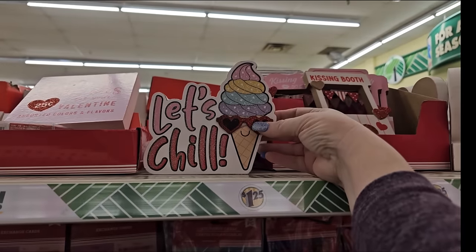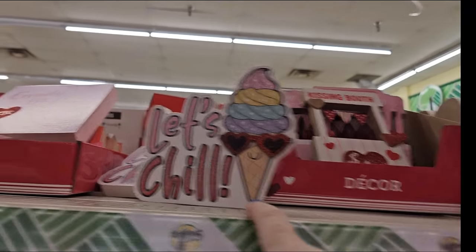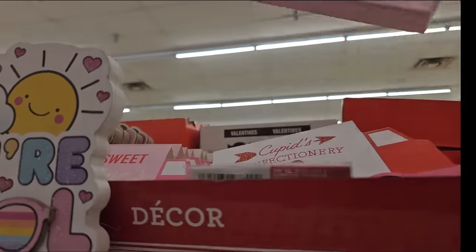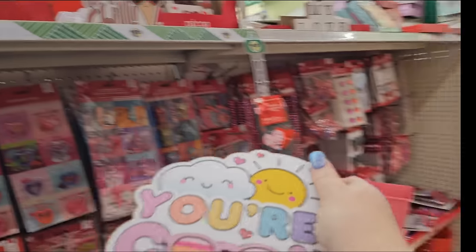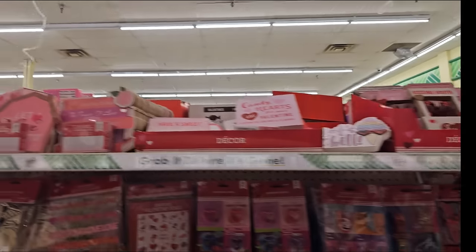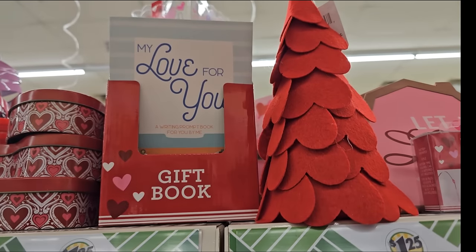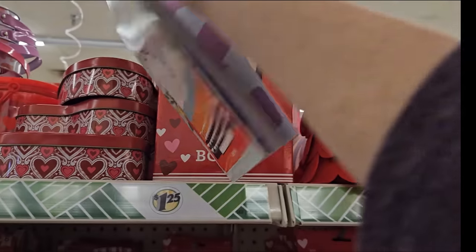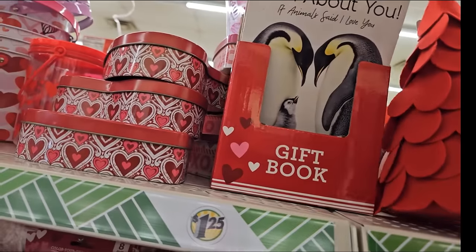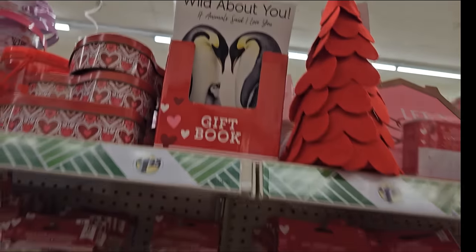Oh look at this - 'Let's Chill,' it has an ice cream cone on the side. I like that. I don't know if that's for Valentine's or not, but it's cute. It's a little wood decor, and here's one that says 'you're cool.' I like that wood decor. I've not seen those - those are $1.25. I might have to get those for my daughter or for summer decorating. And look at this - it says 'My Love for You,' and it's a little gift book where you write in it and say nice things about the person and then give them the book. There's one that's penguins - it says 'Wild About You.' And there's another one: 'Quotes from the Heart.' Gift books - those are nice.